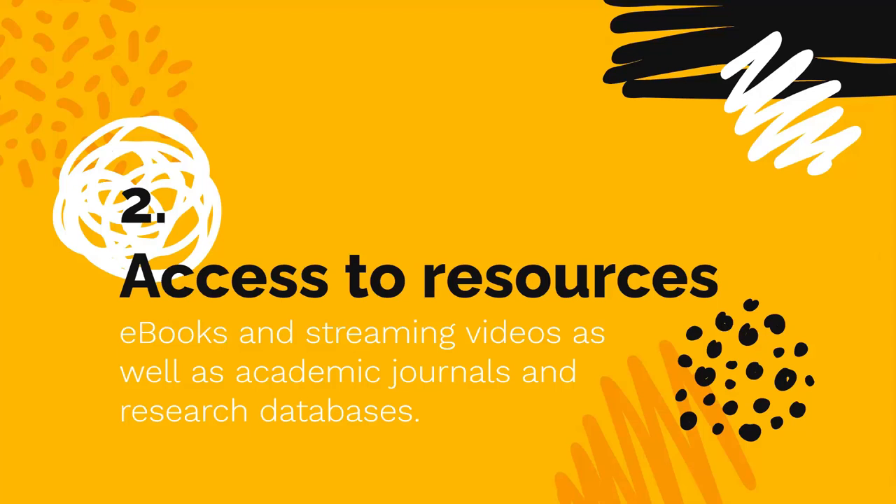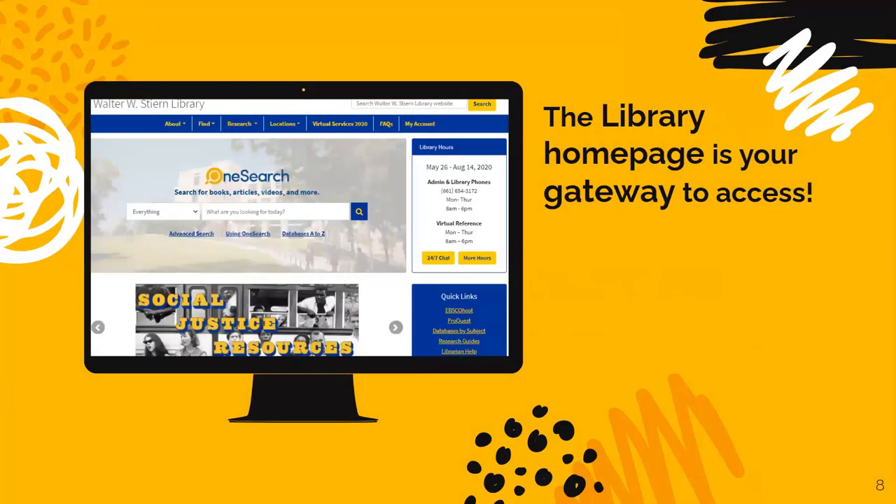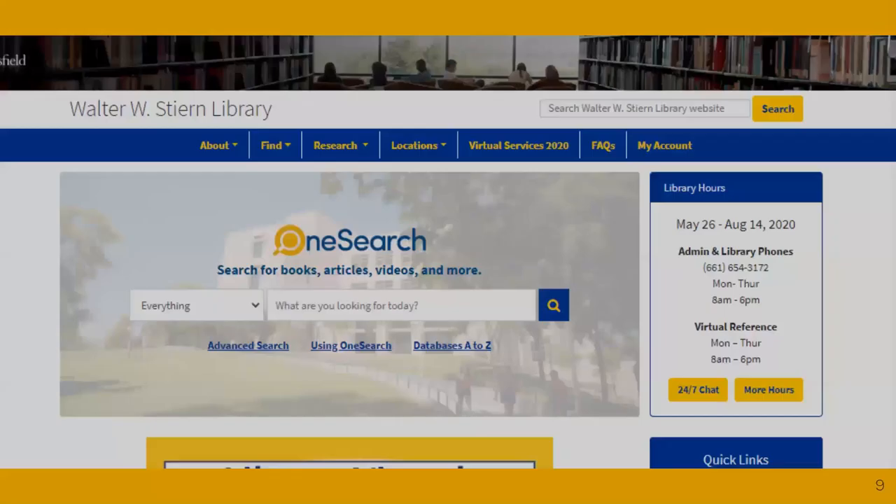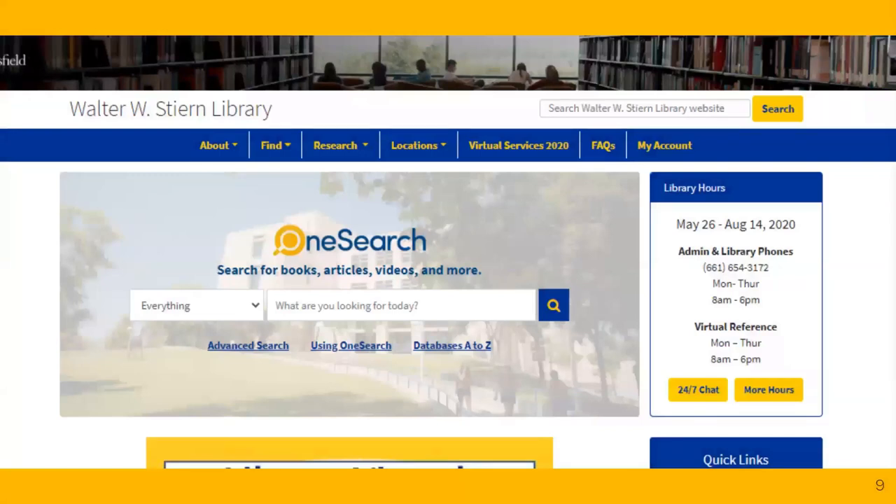Our library even shares resources with all 23 CSU campuses. The library's homepage is your gateway to access our resources. Always go through the library's homepage first and make sure that you sign in with your CSUB NetID and password. Let's quickly explore some important areas of the homepage.